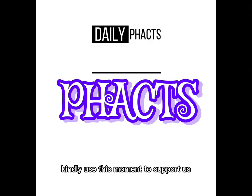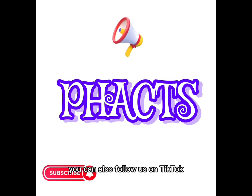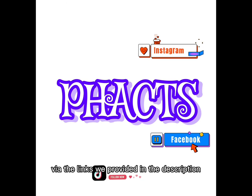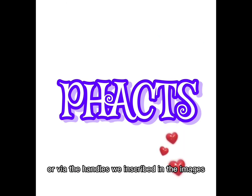Before we go any further, kindly use this moment to support us by subscribing to our YouTube channel and turn on post notifications. You can also follow us on TikTok, Facebook and Instagram via the links provided in the description or via the handles inscribed in the images.